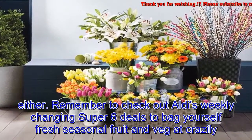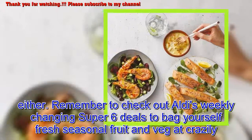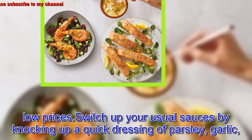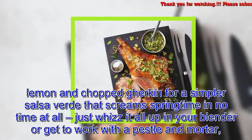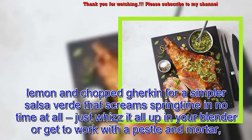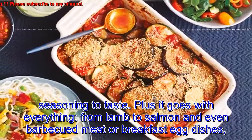Remember to check out all the weekly changing Super Six deals to bag yourself fresh seasonal fruit and veg at crazily low prices. Switch up your usual sauces by knocking up a quick dressing of parsley, garlic, lemon, and chopped gherkin for a simpler salsa verde that screams springtime — in no time at all just whizz it all up in your blender or get to work with the pestle and mortar, seasoning to taste. It goes with everything from lamb to salmon and even barbecued meat or breakfast egg dishes, so make a big jar to be on the safe side.